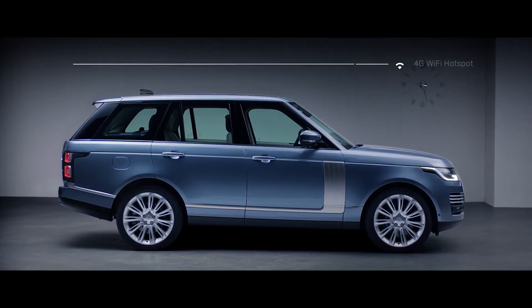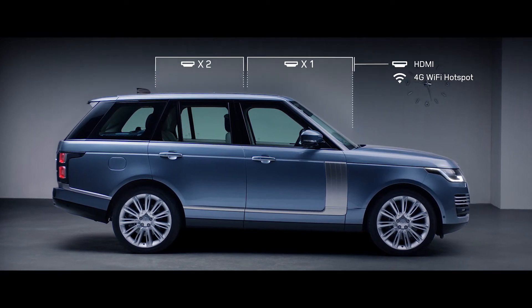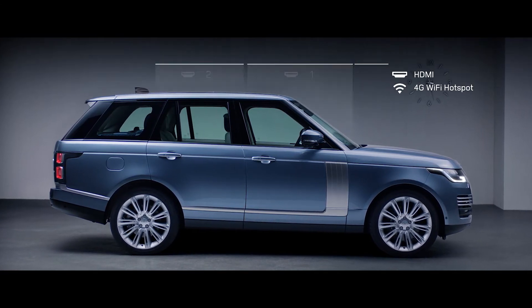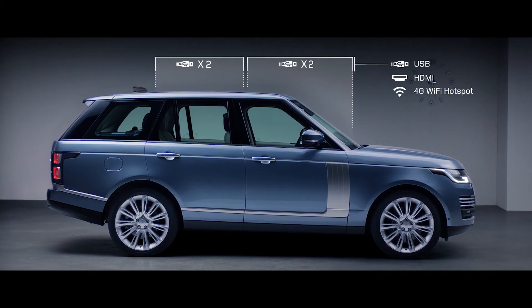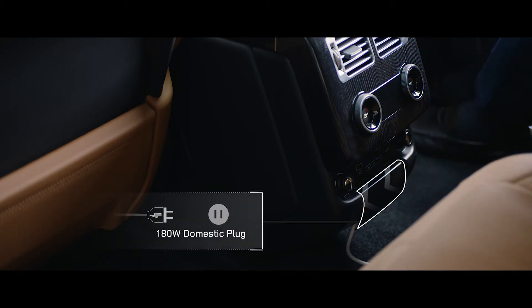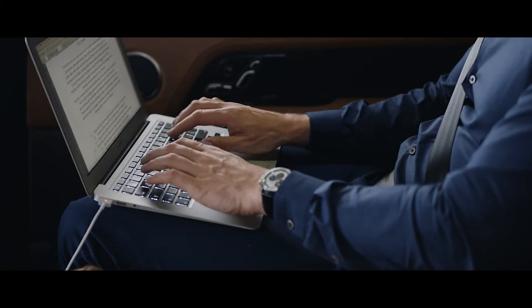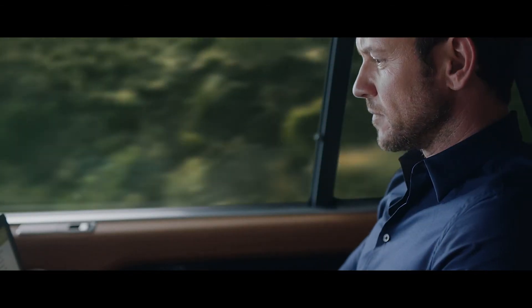The new Range Rover incorporates an impressive level of ingeniously integrated connectivity and practicality. The secure 4G Wi-Fi hotspot supports up to eight devices at a time, and combined with numerous charging points, ensures you stay connected and fully charged wherever your journey takes you.